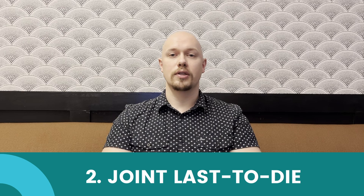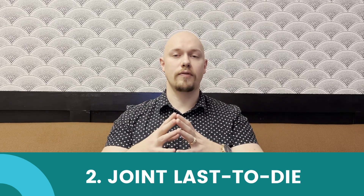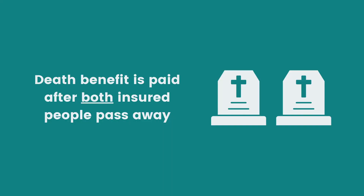In joint last-to-die insurance, again we're covering two lives, but in the event of the first passing, the coverage doesn't end and the death benefit is not paid out. Instead, the remaining survivor retains the coverage, and when they pass, the coverage is paid out.